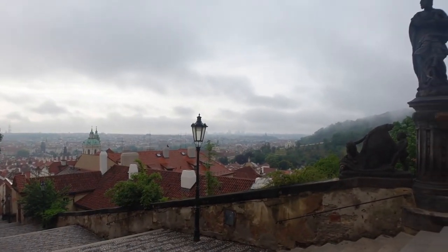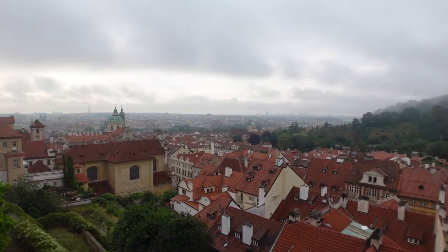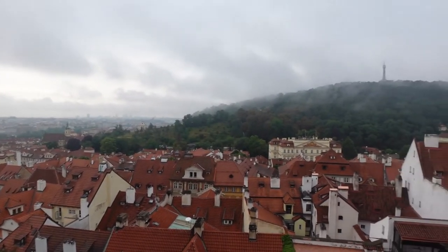Getting to Prague Castle is uphill, so pack your stamina and maybe some water — or get some gelato on the way. Check out the view at the top of the hill; it was worth the effort. The castle now opens at 6am, so it's the perfect thing to do right after sunrise.